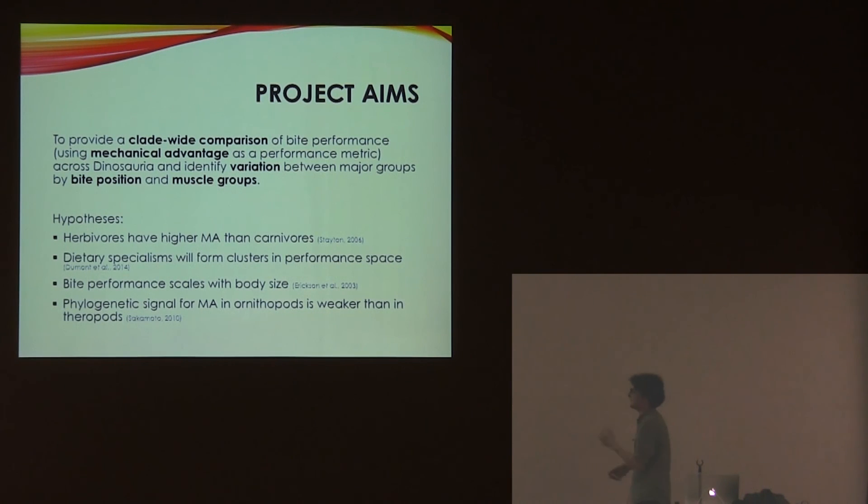The main aim of this project was to give an overview of how mechanical advantage varies through Dinosauria in general, because no one has really looked at this — it's been done in specific groups or specific palaeoenvironments, but not across all of them at once. The hypotheses I aimed to test were mainly relating to studies on living animals, to see whether the same patterns hold for dinosaurs. I also tested for a phylogenetic signal.